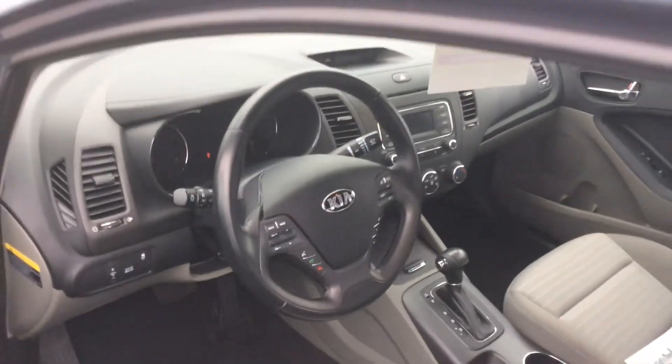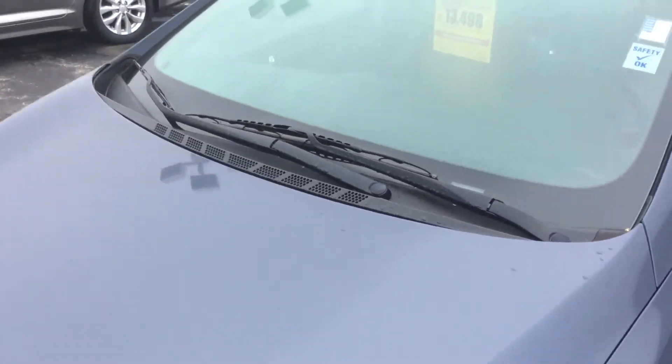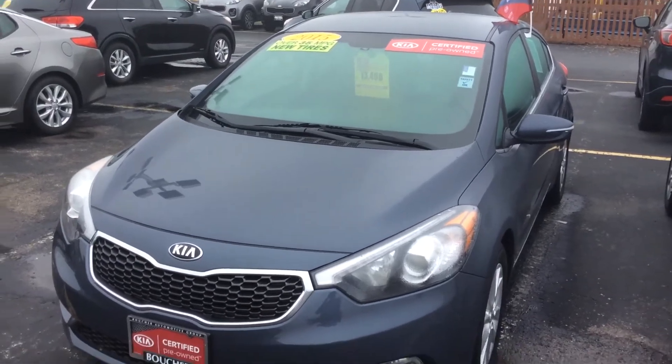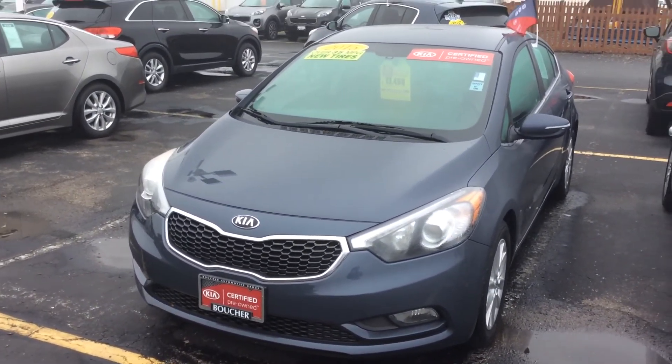Stop by and take a look. Take it for a test drive and take it home. This is Alex Martinez from Fran Boucher Imports. My phone number is 262-886-2886, and thank you for watching.